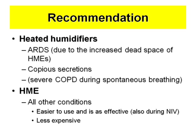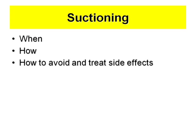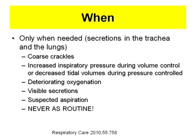Now I come to the second part of the talk: suctioning — when, how, and how to avoid and treat side effects. Suctioning has been, at least in Sweden and the Scandinavian countries, done as a routine, and still it's done that way in 10% of ICUs. That should never be done, because it has severe side effects. You should only do it when there are secretions in the trachea.